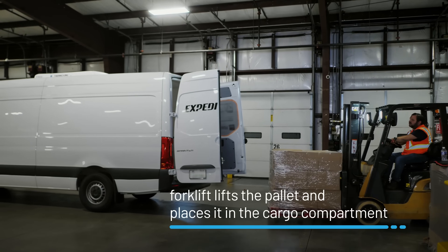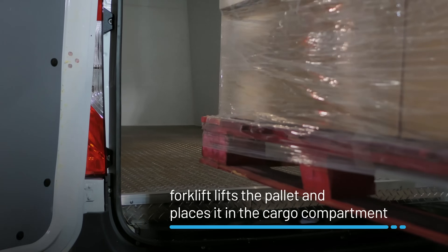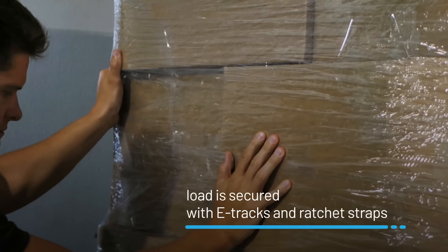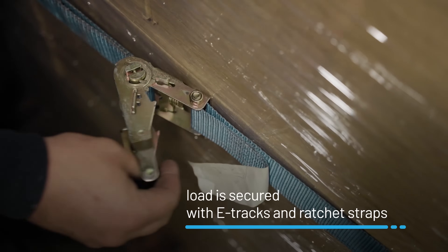Next, the forklift carefully lifts the pallet and places it into the cargo space. Once inside, the cargo is tightly secured in place using e-tracks and ratchet straps to prevent it from shifting during transit.